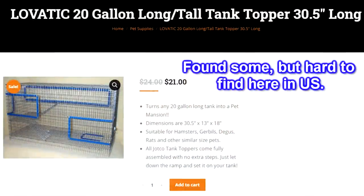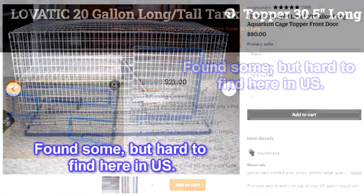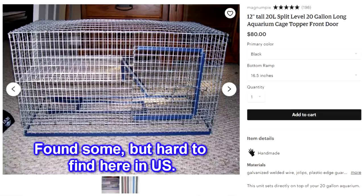Personally, if you get a pair of gerbils, 20 gallon long tanks are really the bare minimum, and I don't like using them because there are no tank toppers for 20 gallon longs. A 40 gallon breeder tank is most recommended for gerbils.